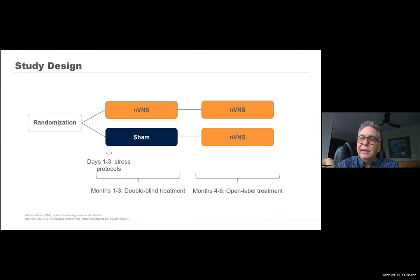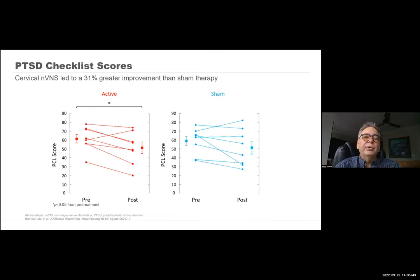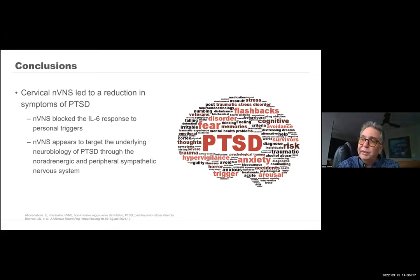He identified that he could take this population of patients and, compared to sham, improve the autonomic scores and improve the PTSD checklist score, which is a disease severity index. Interestingly, he identified that you could block the production of IL-6. I keep coming back to this — IL-6 overproduction is part of what's occurring in patients with PTSD. IL-6 is also what's killing people with COVID. Over the three-month period, there was also significant improvement. What he found was significant improvement in behavioral responses, neurobiology, and the IL-6 finding was really quite interesting.